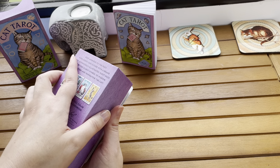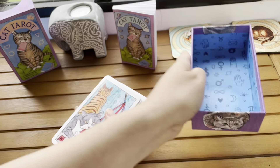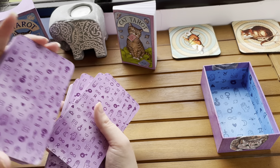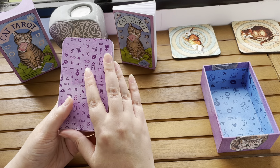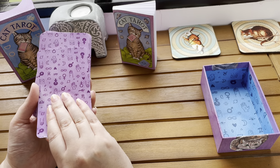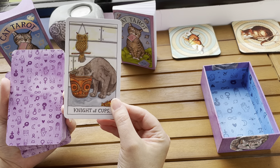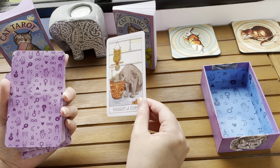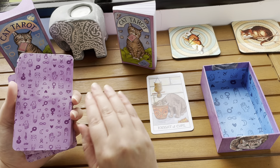Then we have the deck. I'm just going to tip them all out. The box has the same kind of symbols and pictures. They're pretty well shuffled from the last time I did this, but you can see they're pretty big, pretty easy to handle, very glossy, nice material. So the first one — oh, I've got them upside down already — the first one we pick up is going to be the Knight of Cups. They're all quite comical, all very funny, all very cute looking. So much time has gone into the creation of these cards.